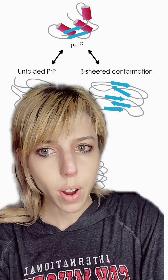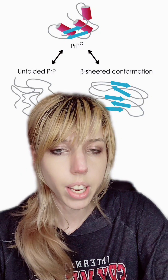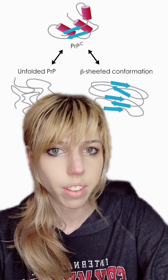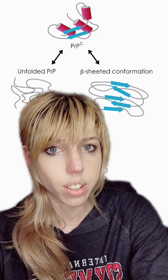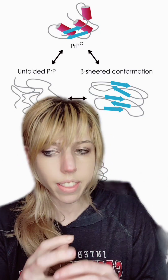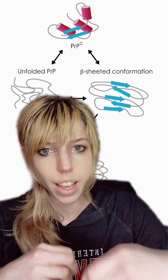Prion diseases come from the same gene, just with different varieties. Small changes in the protein that could come from a mutation cause it to accumulate in different parts of the brain and cause different conditions. Essentially, you have all your proteins — they have something that is hydrophilic that interacts with water on the outside, and something that is hydrophobic that does not interact with water on the inside.